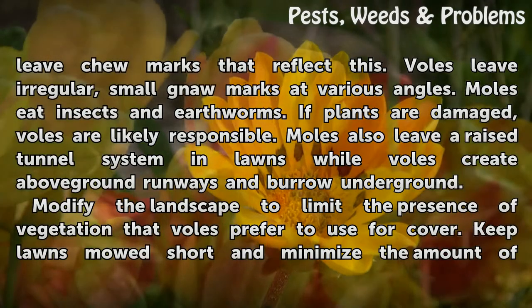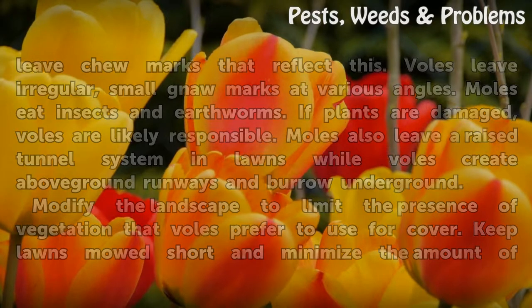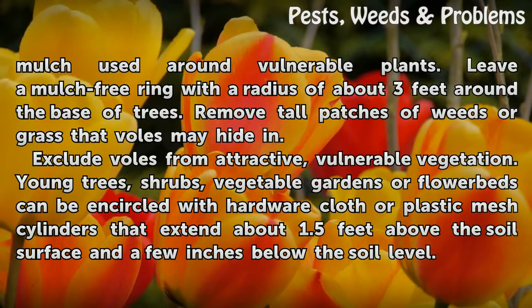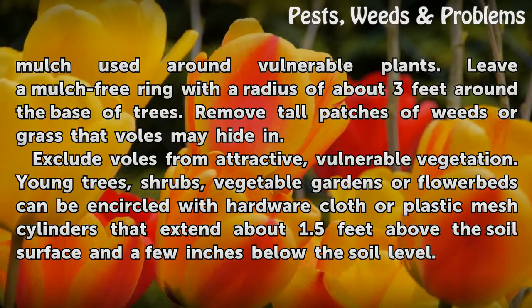Modify the landscape to limit the presence of vegetation that voles prefer to use for cover. Keep lawns mowed short and minimize the amount of mulch used around vulnerable plants. Leave a mulch-free ring with a radius of about 3 feet around the base of trees. Remove tall patches of weeds or grass that voles may hide in.